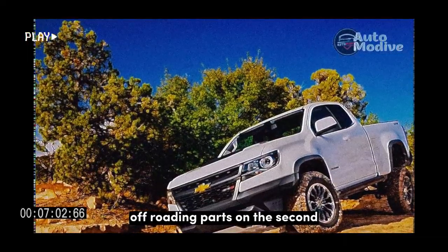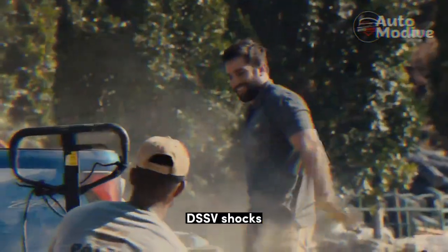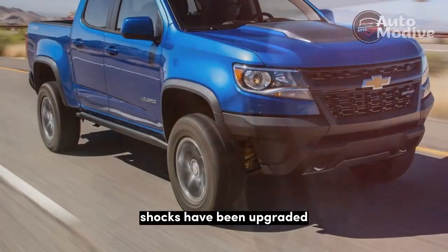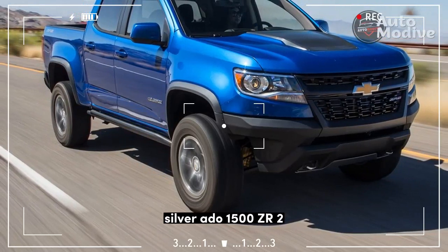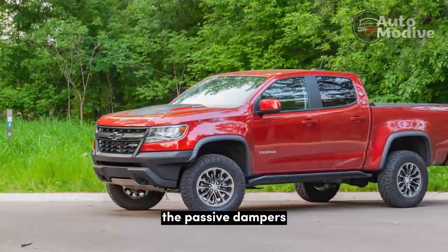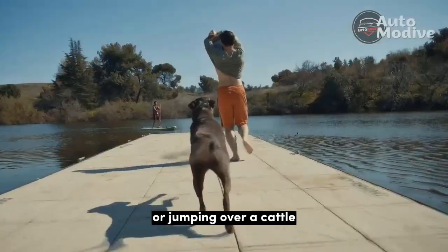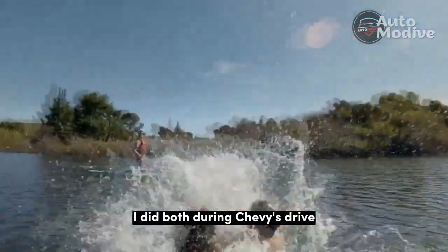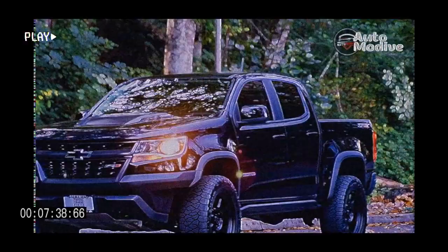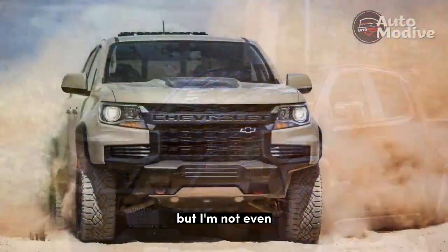Among the best off-roading parts on the second-generation ZR2 are its Multimatic Dynamic Suspension Spool Valve (DSSV) shocks, which debuted on the 2017 Colorado ZR2. These gold-sleeved shocks have been upgraded with the internals from the larger Silverado 1500 ZR2 for more damping force and a new tune for more control at speed. The passive dampers control the ZR2 whether attacking a long sweeper on the road or jumping over a cattle grate off-road. My back should need a chiropractor after those 350 miles of off-roading, but I'm not even taking Tylenol.